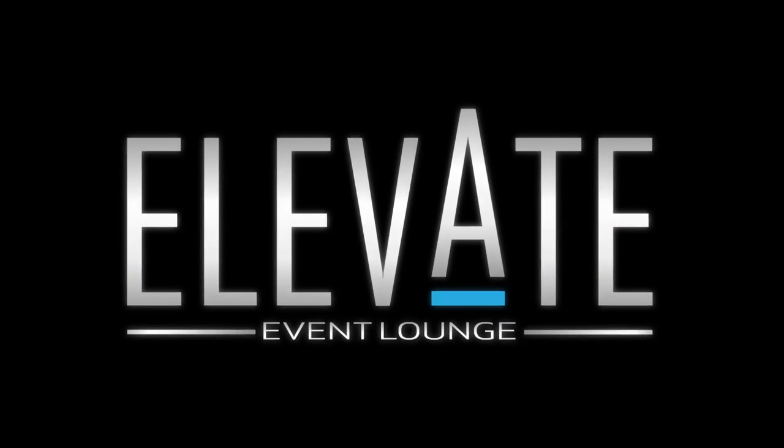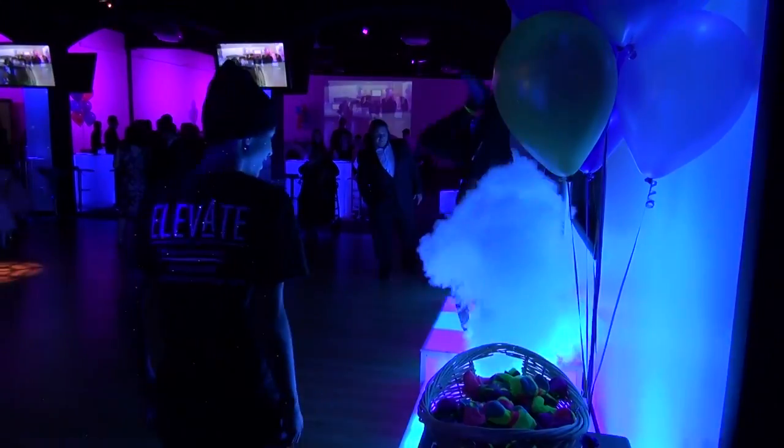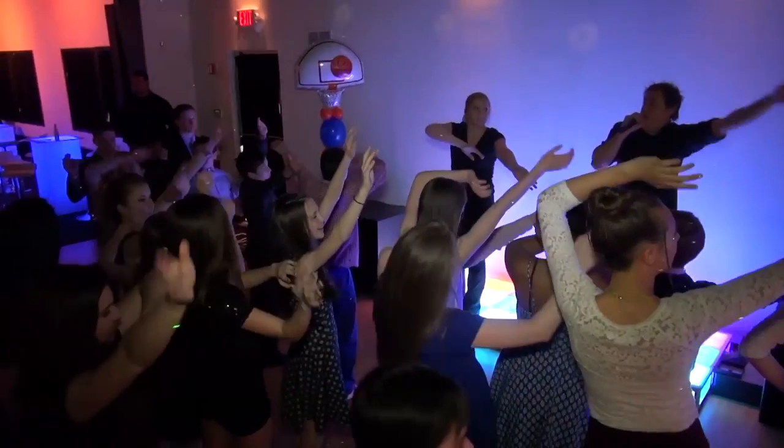Elevate Event Lounge has been a dream of mine for a long time. This room can be customized to anything you want — any theme. The colors change, the furniture changes. If you have dreams of making it a Cinderella's Castle, you can make it into Cinderella's Castle. If you want to make it into Yankee Stadium, you can make it into Yankee Stadium. It's your idea — you bring it here and we create it.